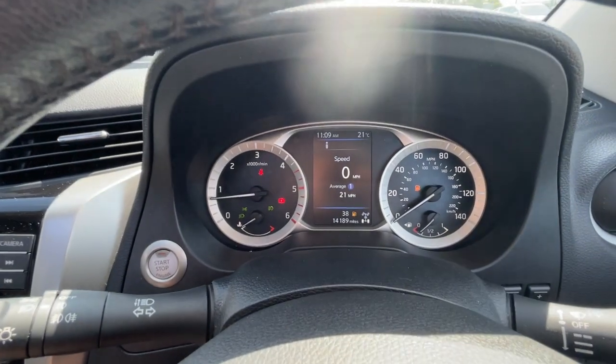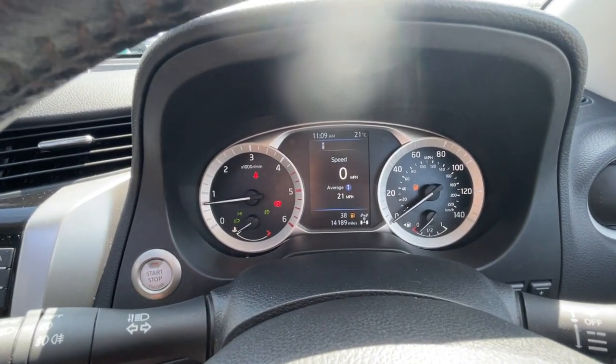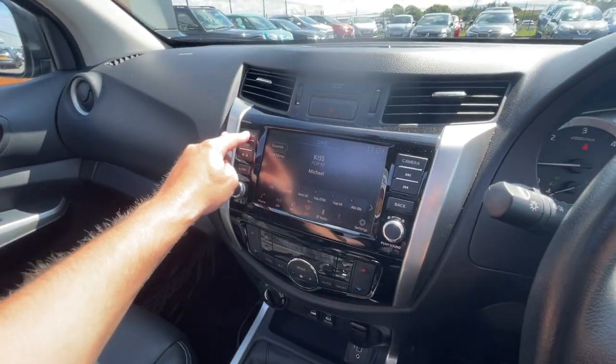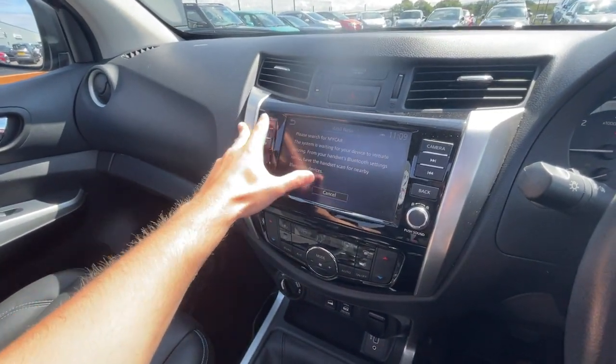It's got automatic wipers and automatic headlights, keyless push-to-start, 14,189 miles on the clock with a digital speedometer. Moving on to the center console, it's got telephone preparation.